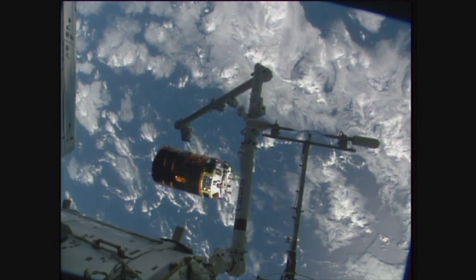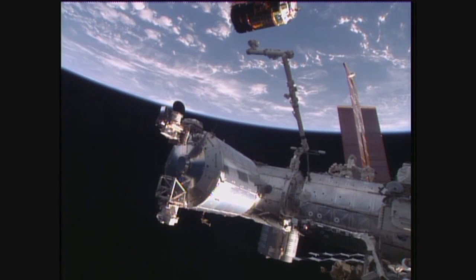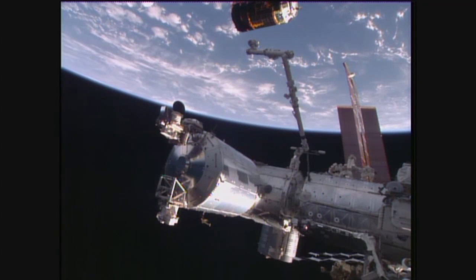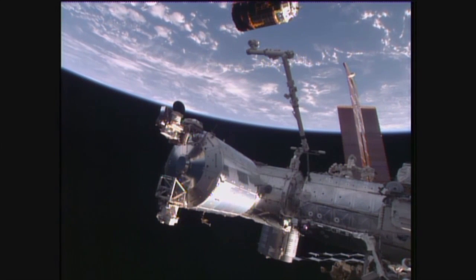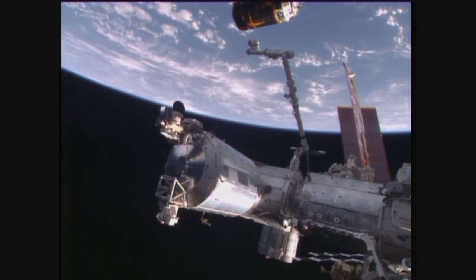Confirmation that that burn is complete. Now we'll start seeing the HTV slowly start drifting away from the International Space Station outside the keep-out sphere 200 meters away. That's when it's declared safely away from the International Space Station and out of communications in case an abort procedure is needed.